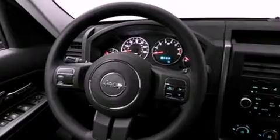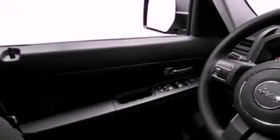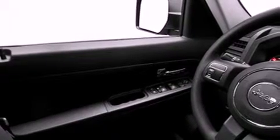Features include a low tire pressure indicator, traction control and stability control systems, a rear window defroster, privacy glass, and an anti-lock braking system.